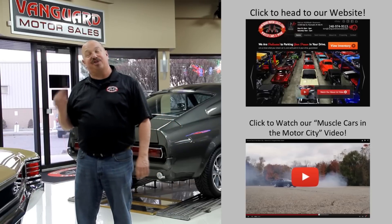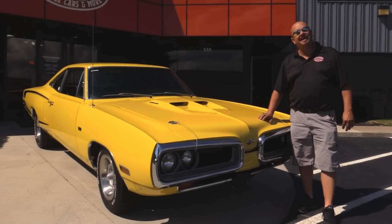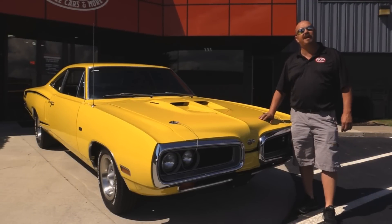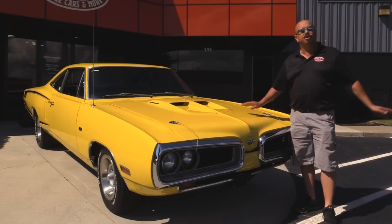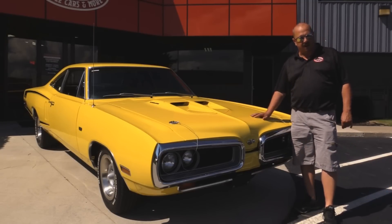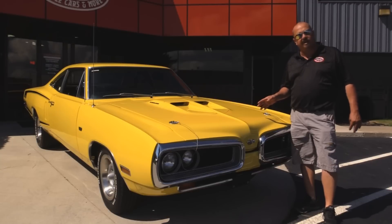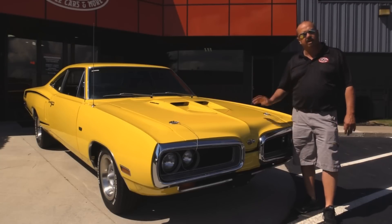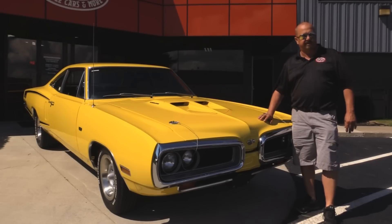Now let's go outside and check out what we've got for you today. We're outside here with this 1970 Super Bee. This baby is sweet — one-year hood, awesome chrome. You're going to love taking a look at this car. If you want to check out about a hundred pictures of her, go to our website at VanguardMotorSales.com. We're going to put her up on the lift so you can check out the underside, get the hood up so we can check out that 383, and get in the interior. We'll show you everything you need to see so you can make a good decision on your muscle car investment.